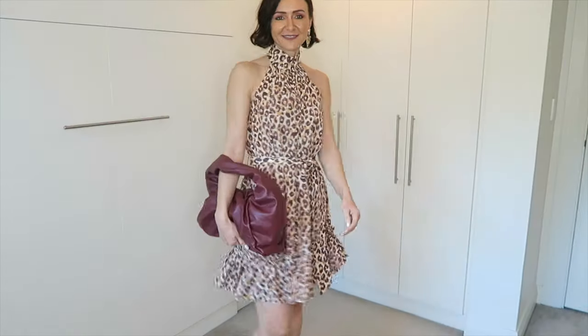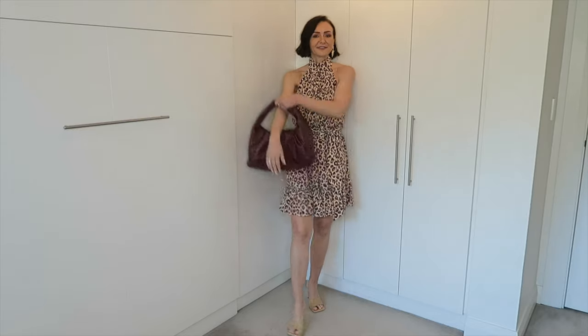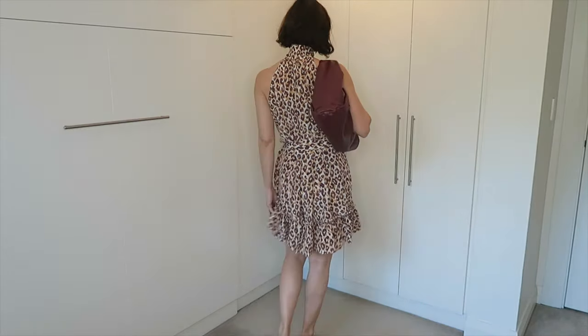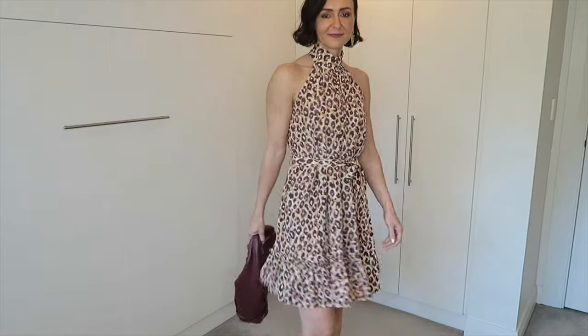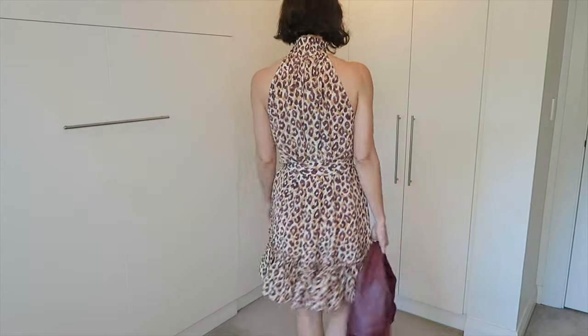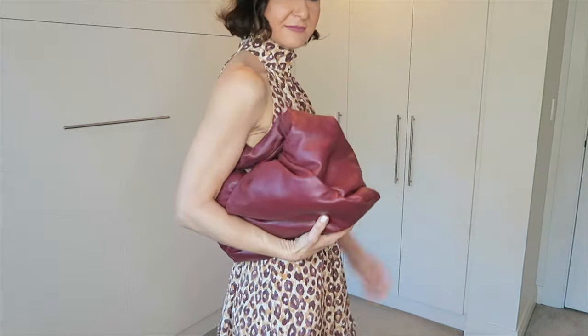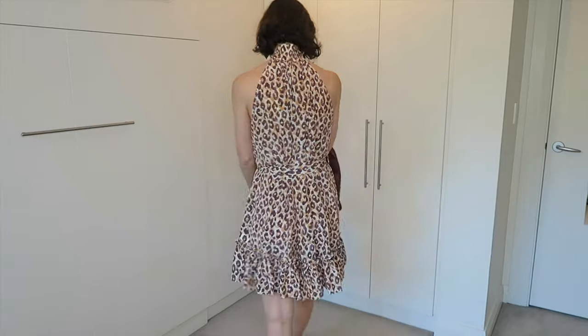This is the Bottega Veneta shoulder pouch intended to be worn like this, or you can wear it on the shoulder. Another option is to wear it top-handled, or you can just push the shoulder strap down and create the illusion of the regular Bottega Veneta pouch. The last option is to carry it on the crook of your arm. For reference, I am 172cm tall and this is the small pouch.